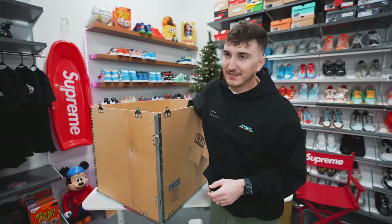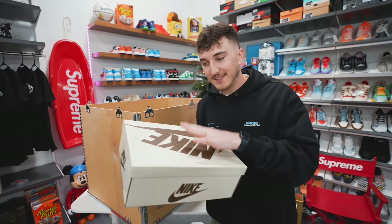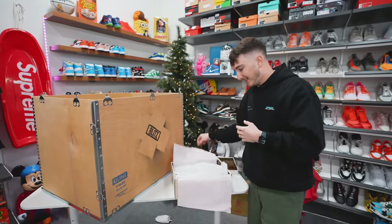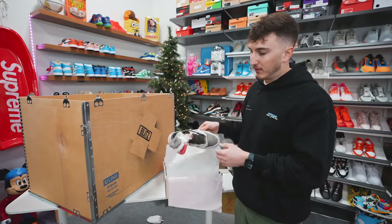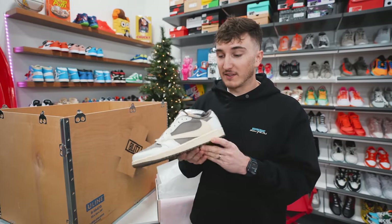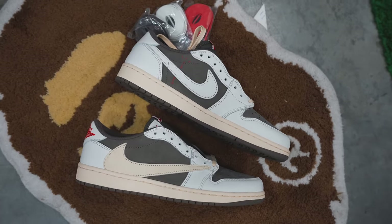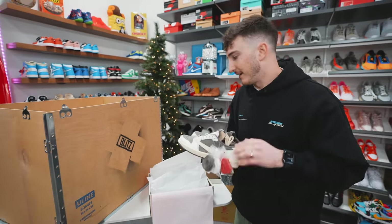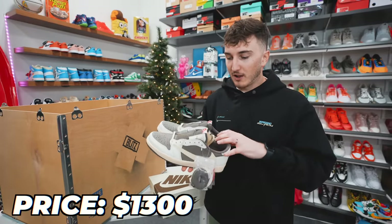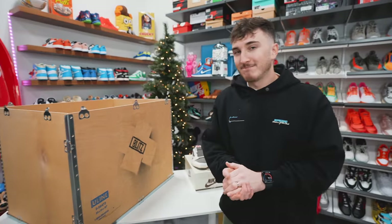First things first, I'm going for this. I can tell we have a size 10 Travis Scott Reverse Mochas. This is probably my number one sneaker of 2022 — I've gotten the most wear out of it. My personal pair is destroyed, the creasing is absurd. This pair is going for what most Travis Scotts go for, around thirteen hundred dollars. I paid twelve to thirteen hundred for mine. Travis Scotts kind of sit around that price; the black phantoms came out and those are sitting around that price too. That's my top sneaker of the year.